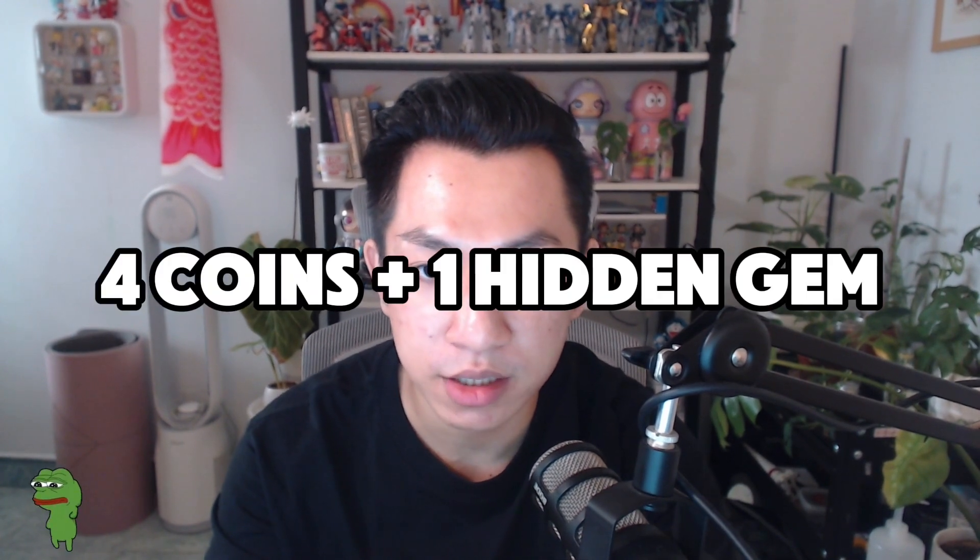Today we're gonna go through a list of coins that I believe will stir up the entire Cosmos ecosystem. We're gonna cover four large cap coins and a small cap hidden gem. The large cap coins have been proven by recent price action but still have a lot of growth in this bull market. The hidden gem has devs working hard day in and day out but still needs some marketing push for the mainstream to pick up.